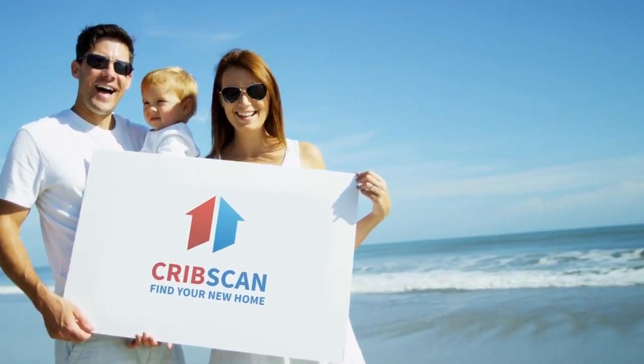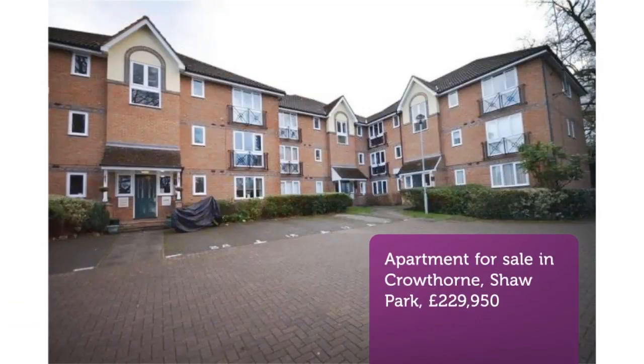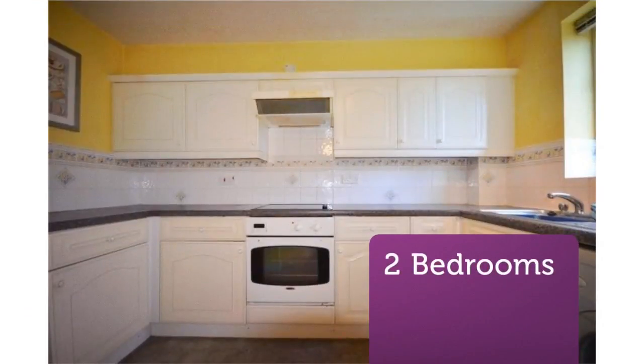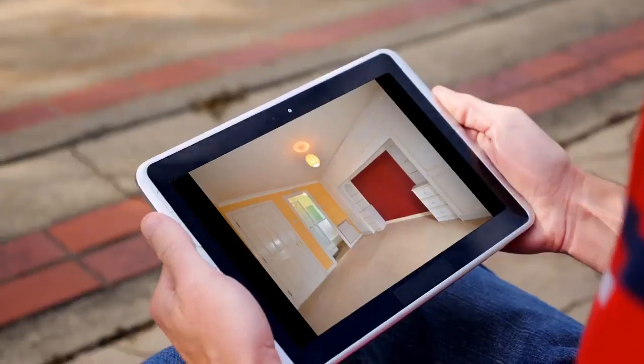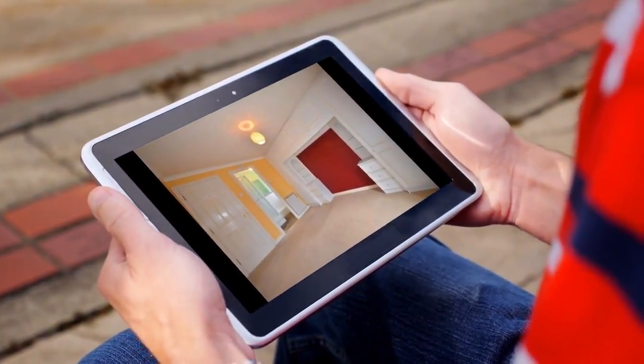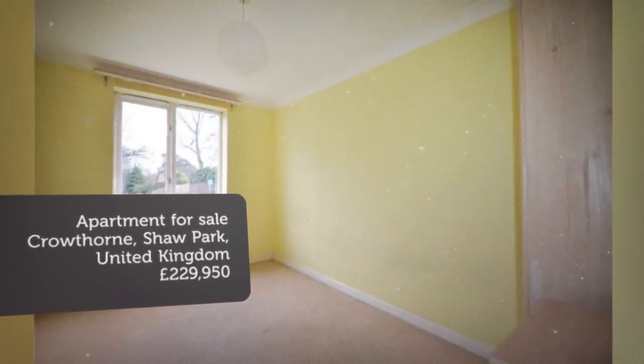Two-Bedroom Apartment for Sale, Cher Park, Crowthorne, Berkshire. Located on the first floor of this extremely popular development, this two-double-bedroom apartment offers well-proportioned living accommodation whilst being within easy reach of Crowthorne High Street. The property is offered to the market with no onward chain complications.